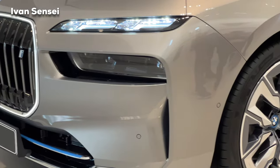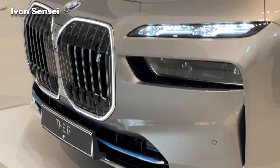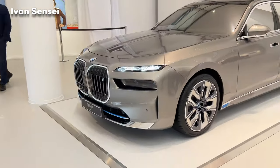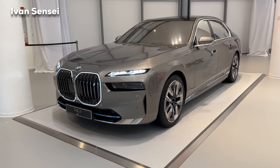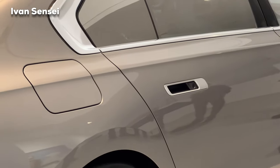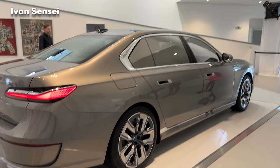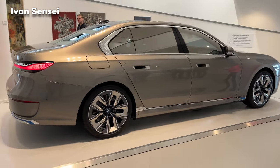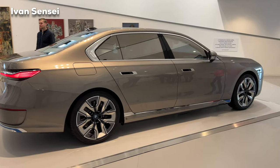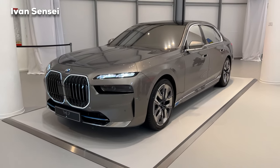That's it for this video. Let me know how you like the new 2023 BMW i7 in the comment section down below. Don't forget to subscribe, hit the bell, and turn on all notifications for all new videos. Thank you very much for your support and I will see you soon in the next video — have a wonderful day.